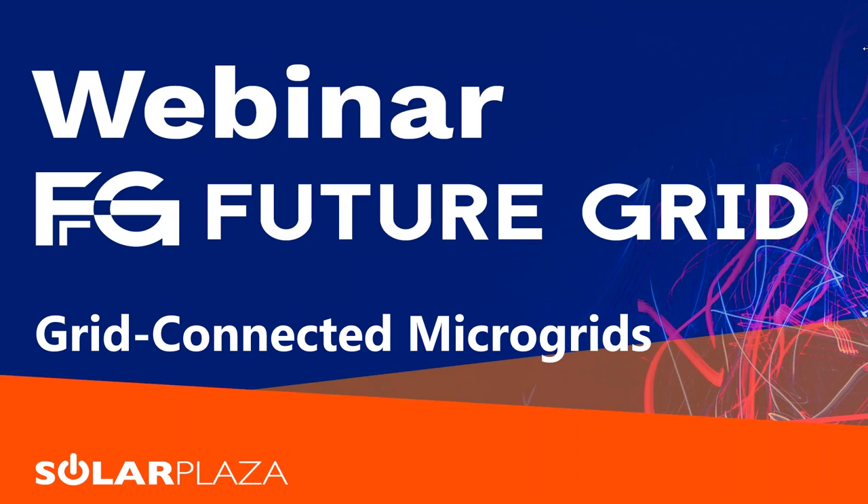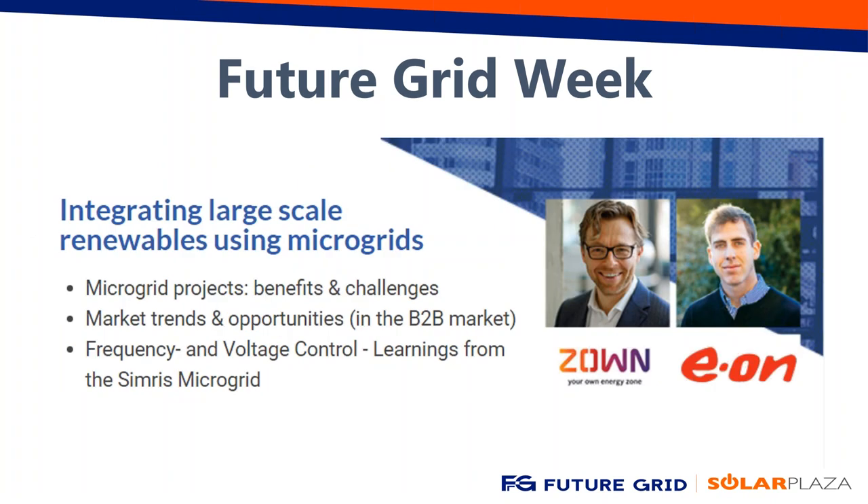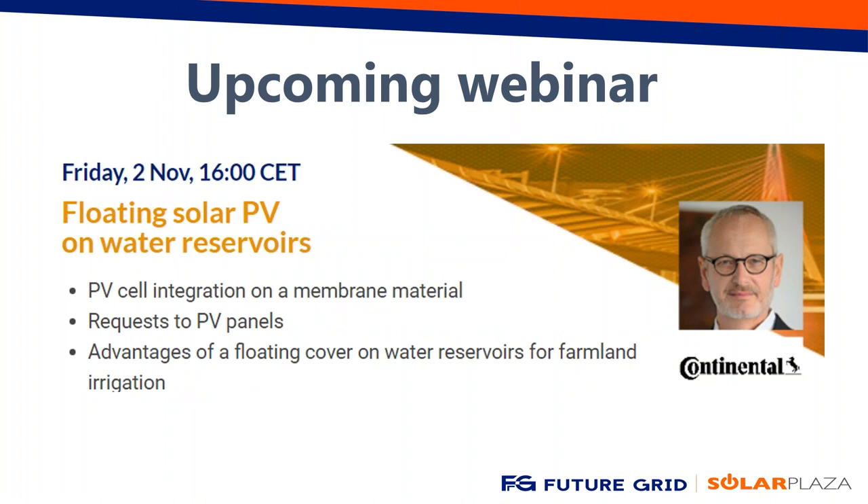Good morning, good afternoon, and good evening, ladies and gentlemen. Thanks for joining us for today's webinar about grid-connected microgrids. Before we start with the presentations, I want to make a few announcements. We are in the middle of Future Grid Week — this week we have three webinars, one of which already happened on Monday about the rising value streams of energy storage, available on the website. Today we have this webinar about grid-connected microgrids, and on Friday at 4 we have a webinar about floating solar PV with Tobias Harburger from Continental.